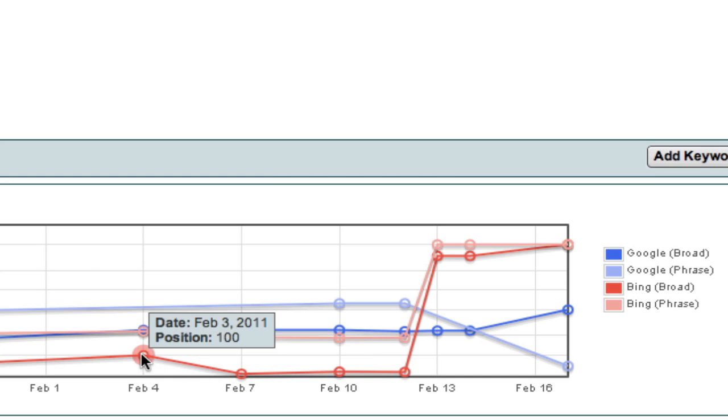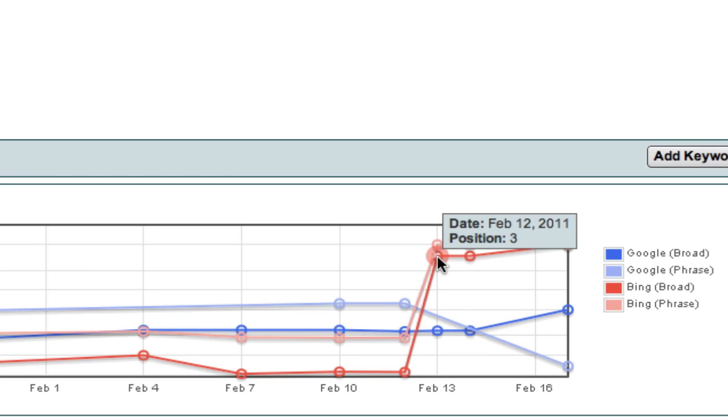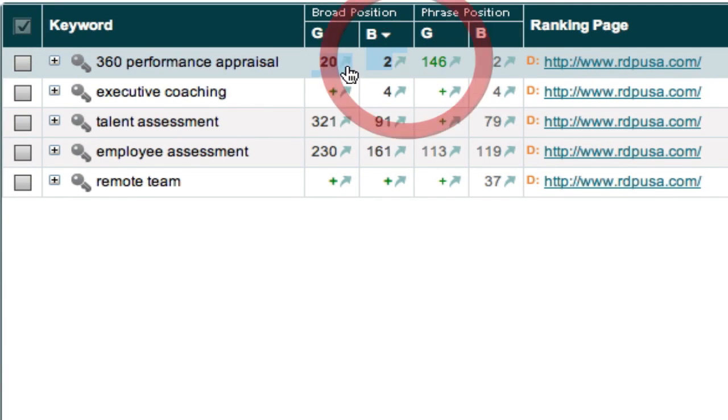We lost a little position — we went to 193 in Bing, which happens. But here's what happened: we started doing off-site SEO around February 10th, launching backlink campaigns, blog campaigns, backlinking videos, and Web 2.0 work. Look what happened immediately — we went from number 181 to number 3 on February 12th, then to number 2 on February 16th. In Google, we went from number 42 to number 20. So today we're at number 20 in Google and number 2 in Bing for '360 performance appraisal' — which is no small, that is a big significant term.